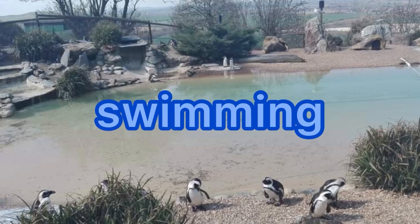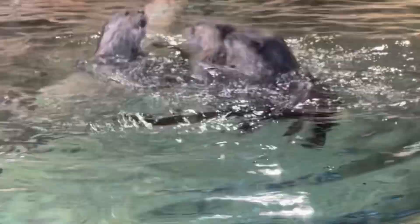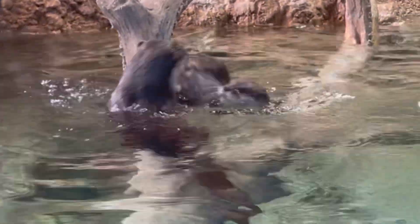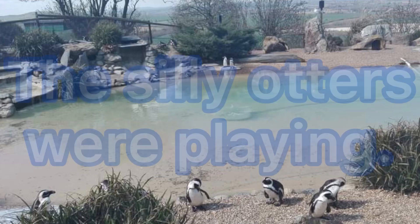The seals were swimming so fast! Now let's check out some silly otters playing in the water. The silly otters were playing. It looks like they were having a lot of fun together.